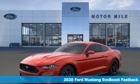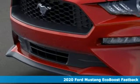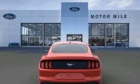Here's a new 2020 Ford Mustang. This is the legendary head-turning, heart-pounding machine you want. It comes with the features you need, and better yet, want.